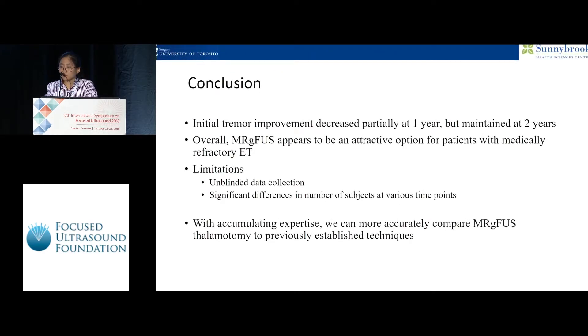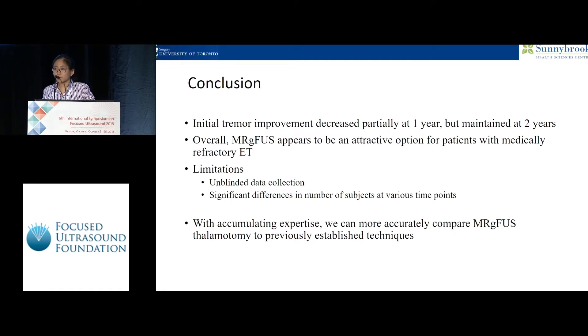In conclusion, we found in our cohort that initial tremor improvement does decrease partially at one year but appears to be maintained at two years. The limitations are that it's unblinded data collection, and there is a significant drop-off in patient numbers between one and two years. Overall, we feel it continues to be an attractive option for patients with medically refractory essential tremor, and with cumulative technical expertise, we are learning to more accurately compare MRG-focused ultrasound with other modalities like DBS.